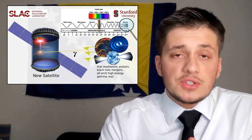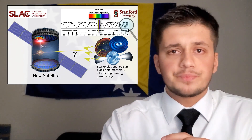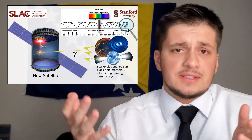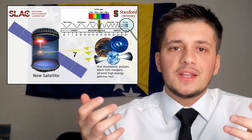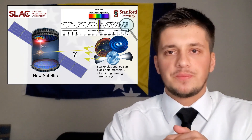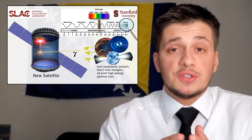A big challenge in developing this technology is achieving a low electron readout noise. Some gamma ray interactions produce as little as 50 electrons, and that is really hard to detect. Luckily, our satellite will be in cold temperature in space, so that helps with the noise. What I just described is called a time projection chamber.